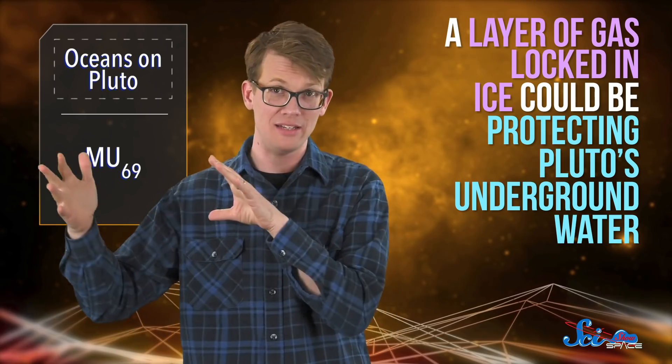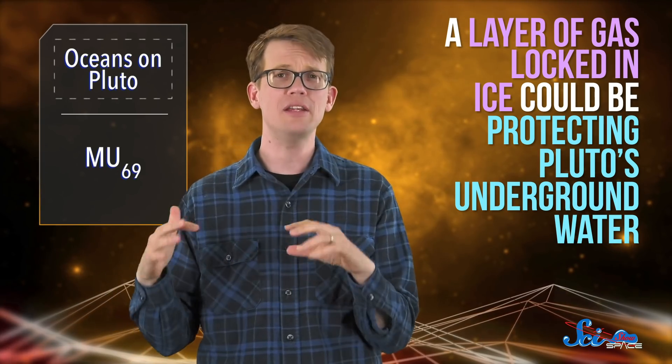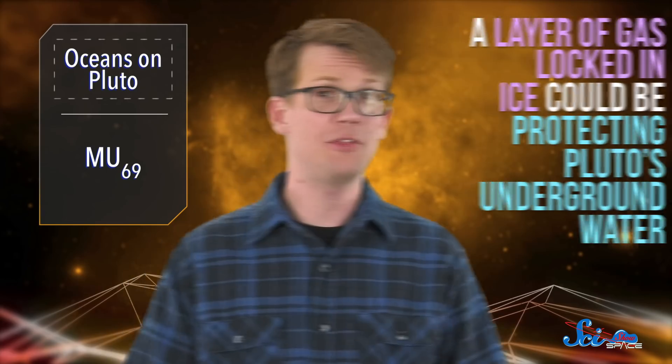But even as the evidence piled up, it still wasn't obvious how Pluto had hung on to its liquid water for so long. Now, though, researchers think they might have it figured out. In a paper published in Nature Geoscience, they announced that a layer of gas locked in ice could be protecting Pluto's underground water. If they're right, this could help us understand how a liquid ocean exists inside a dwarf planet and how other icy bodies might be holding on to hidden oceans of their own.